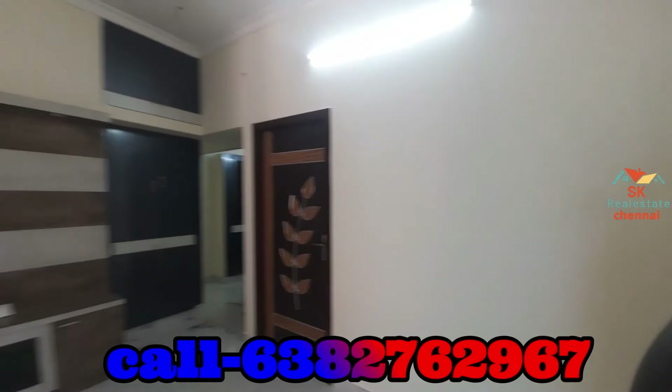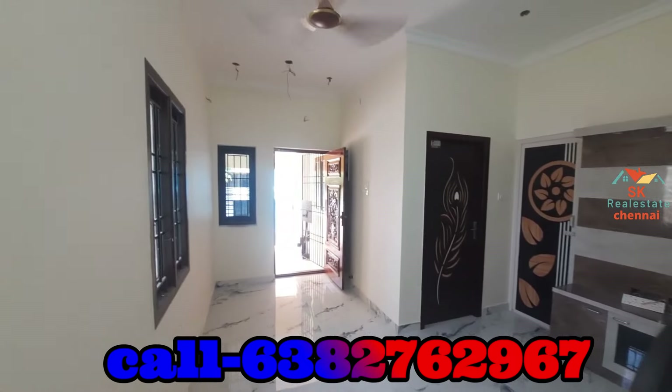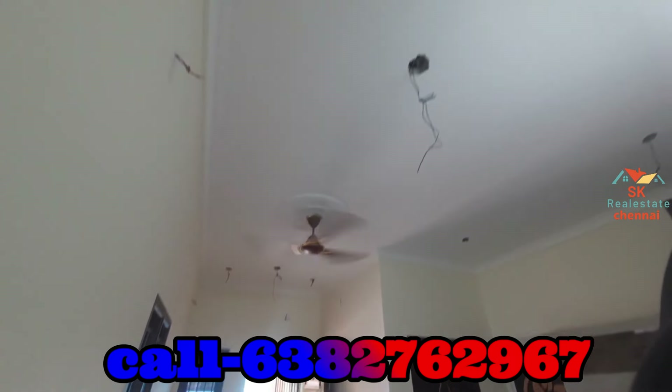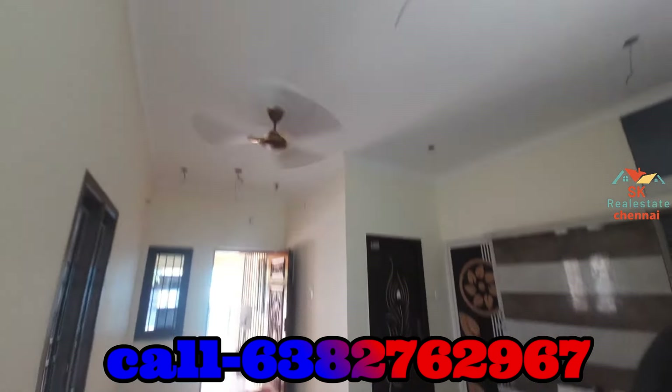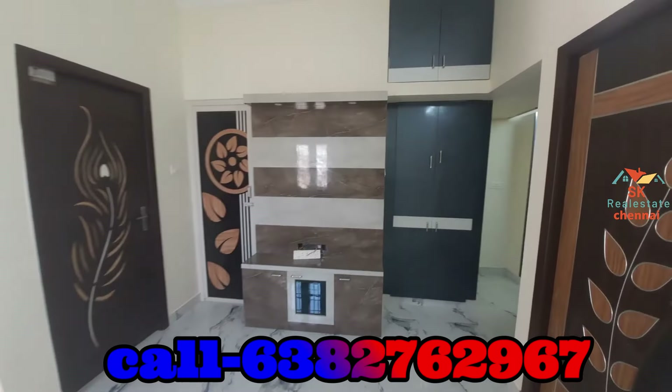We have the hall area. We have white and black tiles — we have 2x2 tiles. We have the TV unit and the hall area. We have the light fitting in the hall.